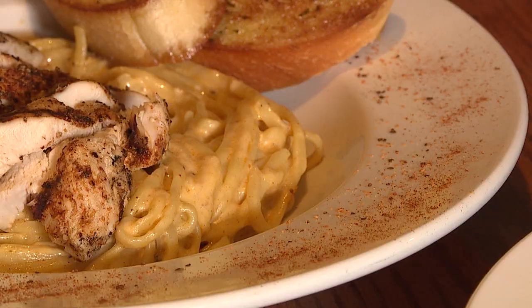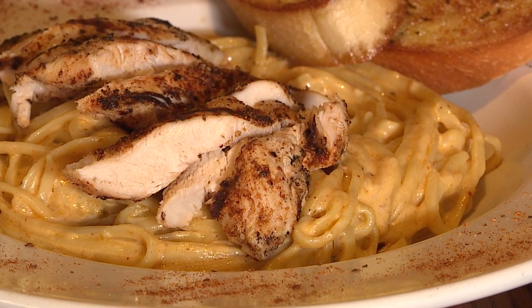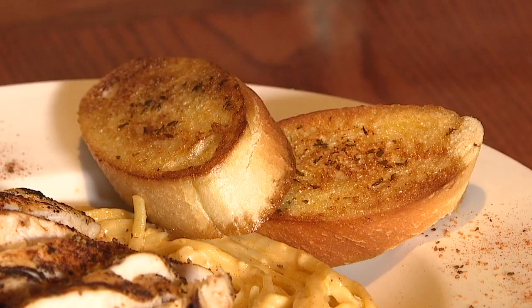Cajun chicken alfredo — it's in fettuccine noodles and we have an alfredo sauce that we add Cajun to, with charred grilled chicken and garlic toast.